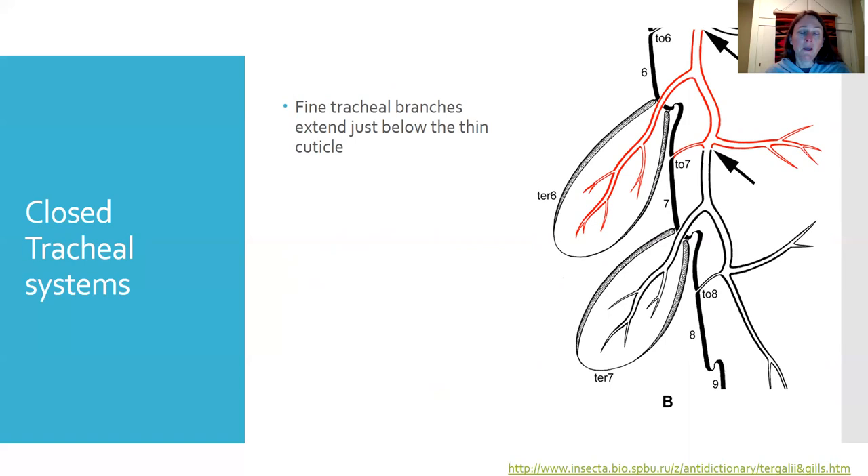Moving on to a closed tracheal system — this is one where there are no spiracles. The insect is not accessing air directly from the surface, a bubble, or a plastron; instead, it accesses all of its oxygen in dissolved form from the water. Most of these organisms have fine tracheal branches extending just below the cuticle, so they can take in oxygen directly from their body surface, where dissolved gas can pass right into the body at thin parts of the cuticle.